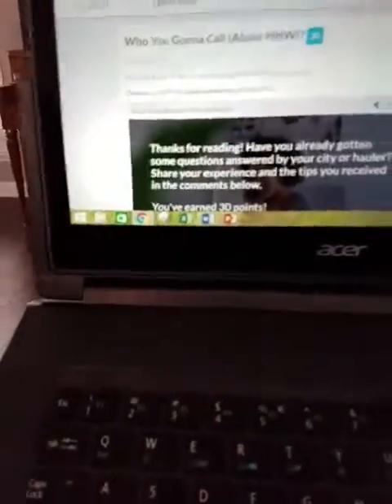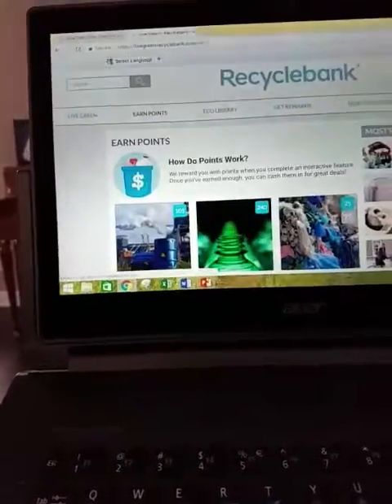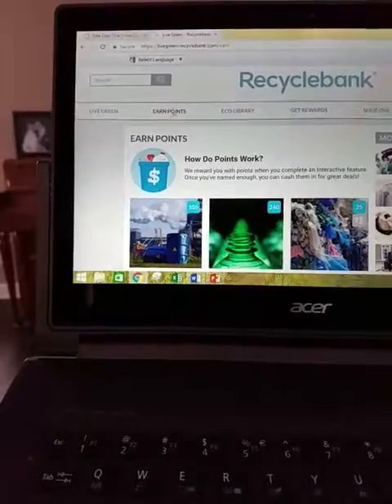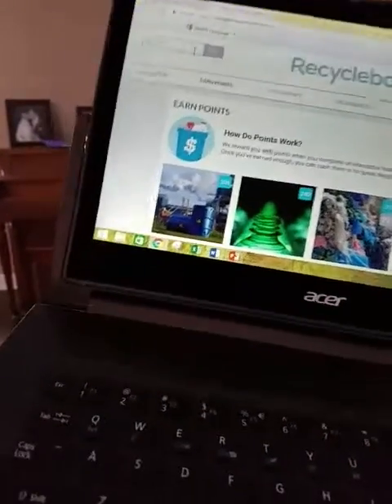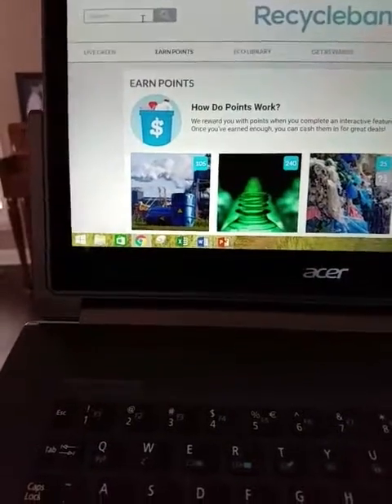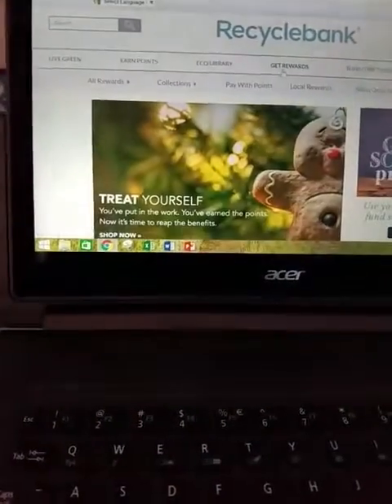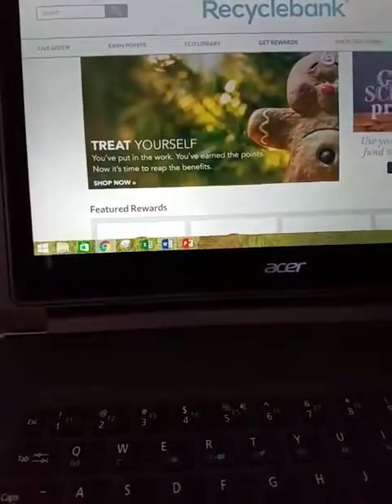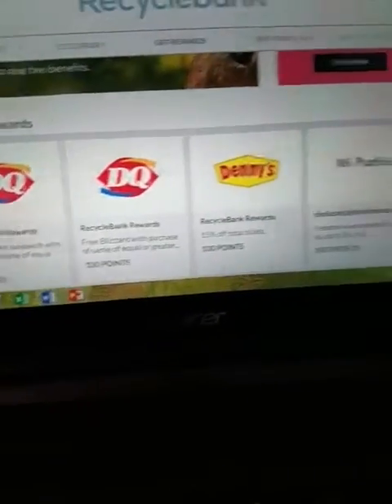So pretty much you click back to Earn Points. You can actually look up things right here or get rewards. There are different things that you can get — you can get Dairy Queen things, like a Dairy Queen sandwich coupon, and things from Subway, Sarah Lee.